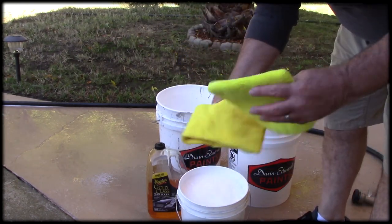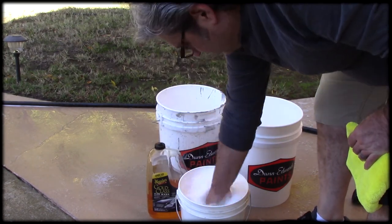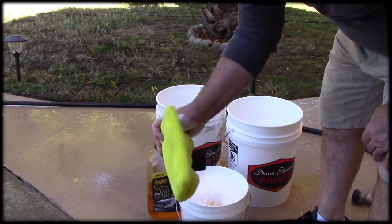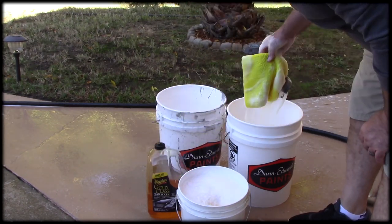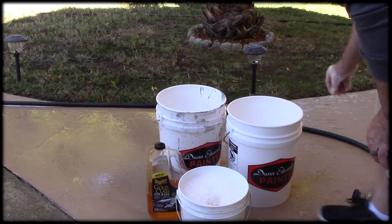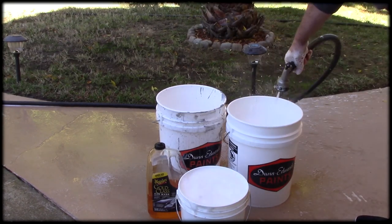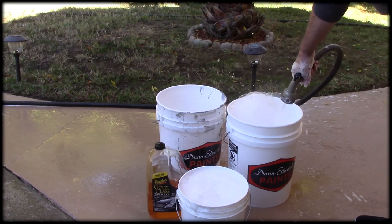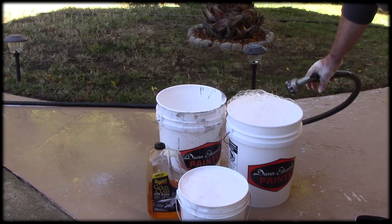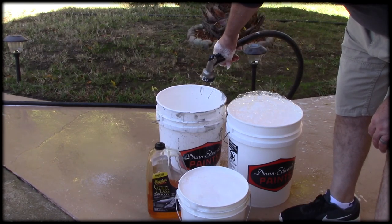So now I've got my hot water in my wheel bucket — this is just for my wheels. I have one rag I'll use just for cleaning my rims, and I let it soak in there. Then I have my wash mitt just for doing the body and paint, and I put that in there too. I'll add a little bit of cold water to each. You can see the nice steam coming off that. My rinse bucket I fill up with just cold water — it's just a rinse bucket.